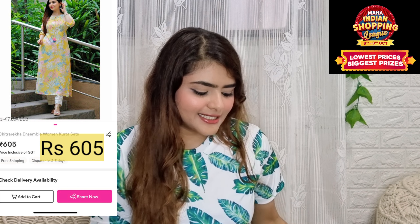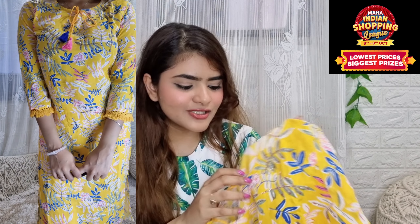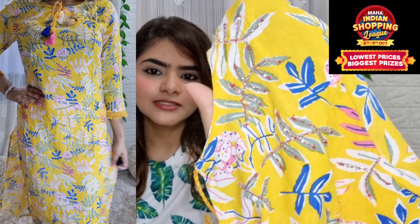After that, I got this set. I took the model image and it was very beautiful and fresh, and it was the same in person. It is a very beautiful bright yellow color — yellow is my favorite color. I have taken this kurta or coat.